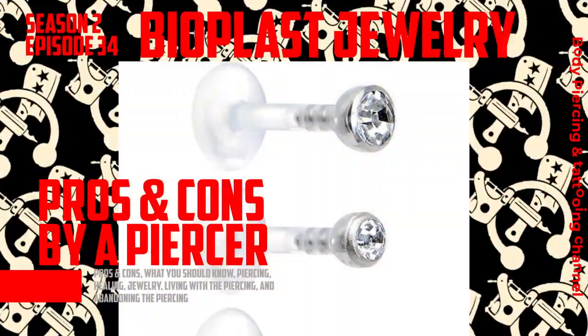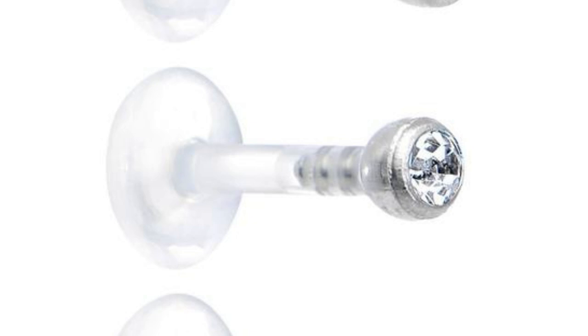What we're going to talk about today is bioplast or bioplastic. It is a flexible tubing type material that can be threaded, can be autoclaved, can be used in fresh piercings, and it's supposed to be better for you. I want to say upfront I don't suggest wearing this stuff for any length of time in your body, with the exception of possibly if you have to go in for some type of medical treatment. There really is no reason to wear this stuff.